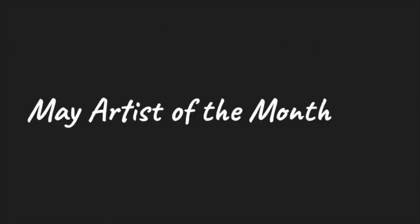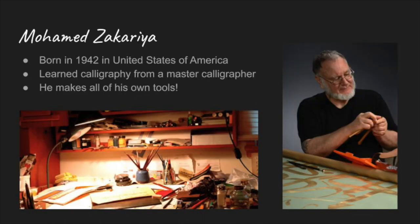We are going to learn about a famous American calligrapher. Mohamed Zakaria was born in 1942 in California, in the United States of America. He learned Arabic and calligraphy as a young man. He had to copy his teacher's handwriting exactly to become a master calligrapher. Zakaria not only writes very well in Arabic, he also makes all of his own tools.